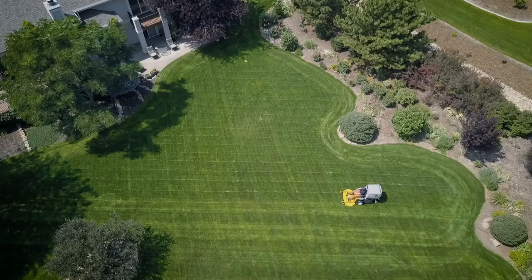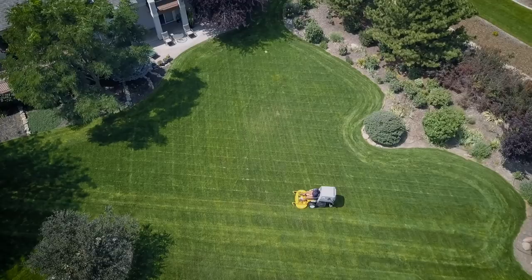This translates into less scalping and a more even cut. Above all, a lawnmower should do one thing well — cut grass beautifully — and the Model T does exactly that.